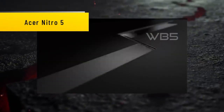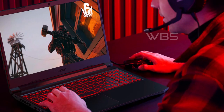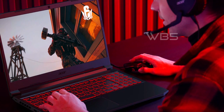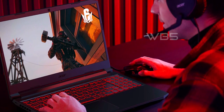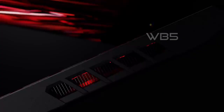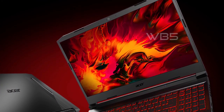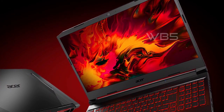Number 5: Acer Nitro 5. The Acer Nitro 5 has a sleek design with a black matte finish. It has a 15.6-inch Full HD widescreen IPS LED backlit display that provides clear and vibrant visuals. The backlit keyboard is perfect for gaming in low-light conditions. The laptop also features Acer Cool Boost technology with twin fans and dual exhaust ports to keep it cool during intense gaming sessions.